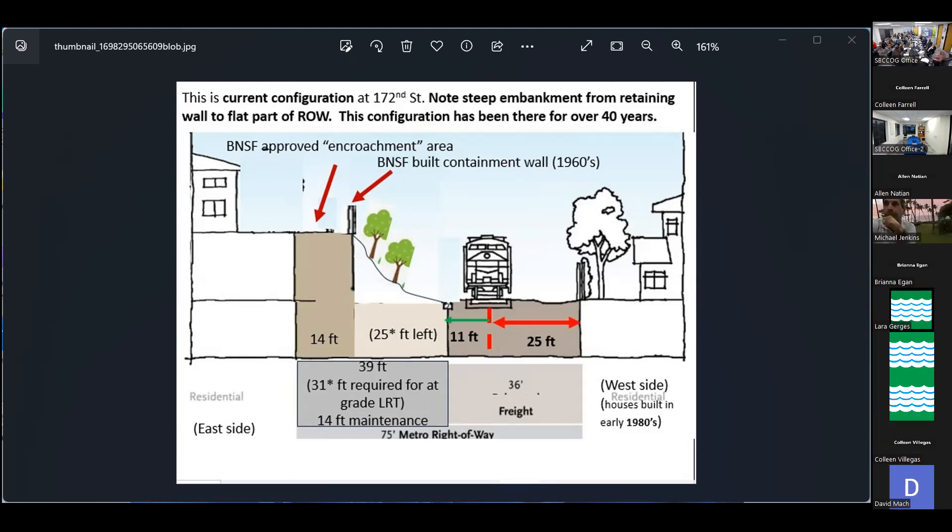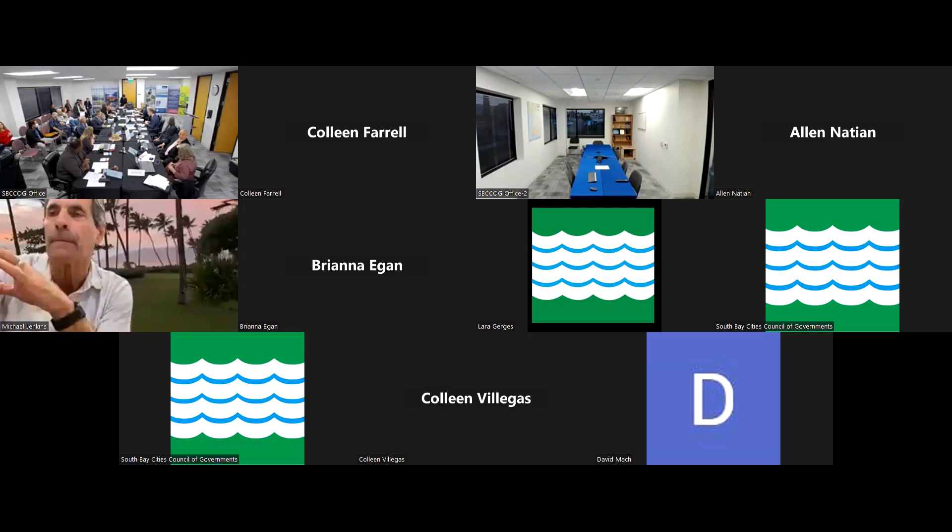Here's a picture of the ROW at that steep part — everybody can see it. Thank you, Holly. Just so everybody knows, it's a three-minute limit for your comments.